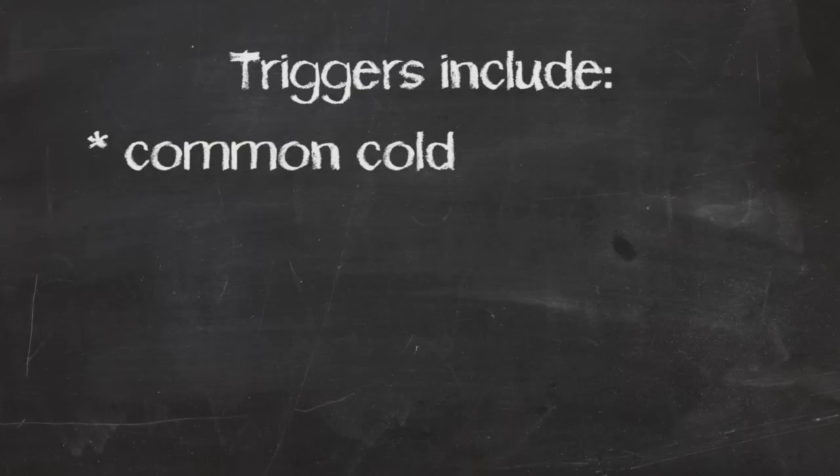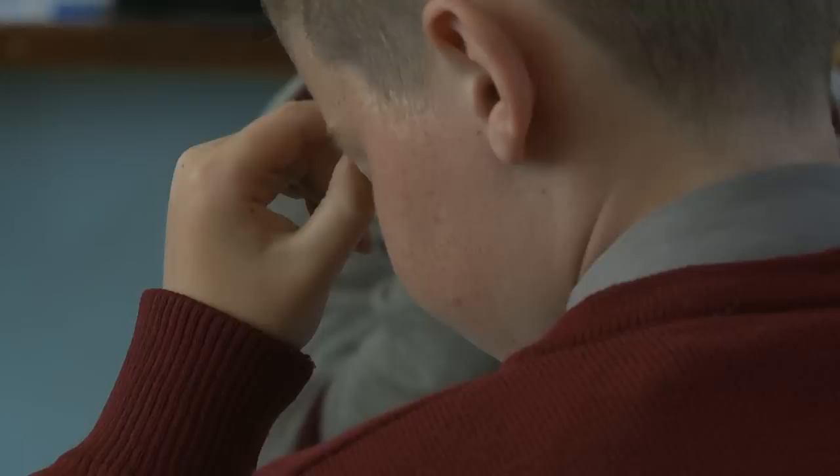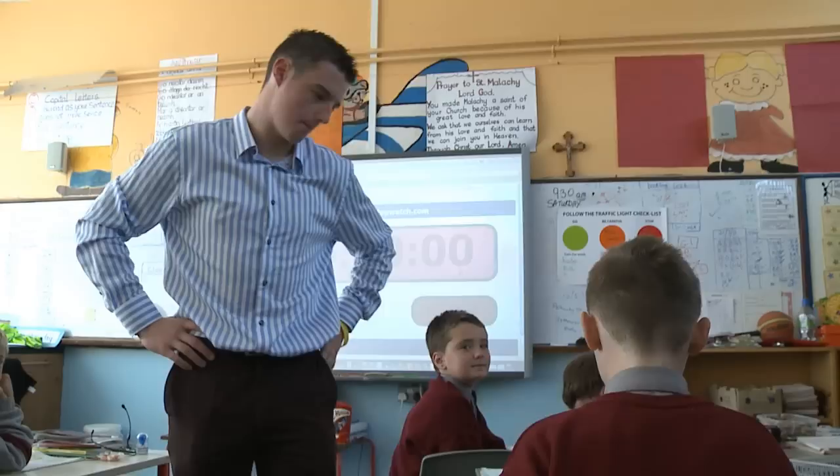Triggers for people with asthma will vary — what triggers yours will be very different to mine. The most common triggers are the common cold, pollen, dust, mould, cold air, and exercise. Many people with asthma have several triggers. As students get older, they will usually recognise their own triggers and symptoms, but younger students may not.